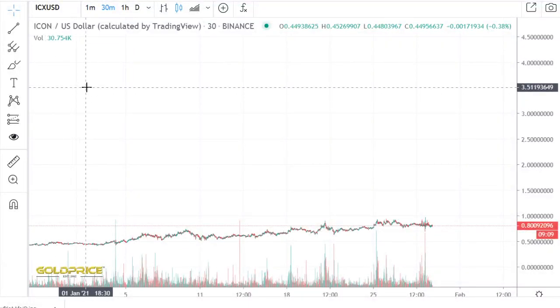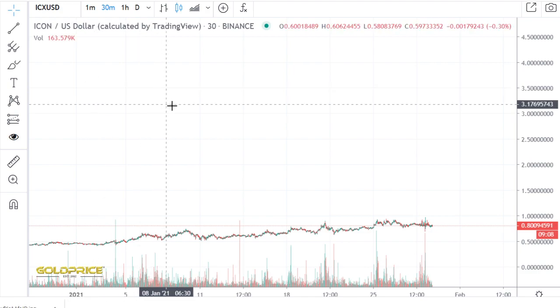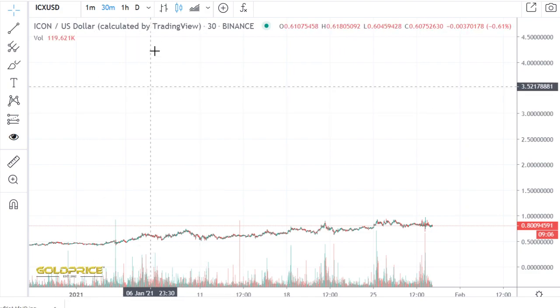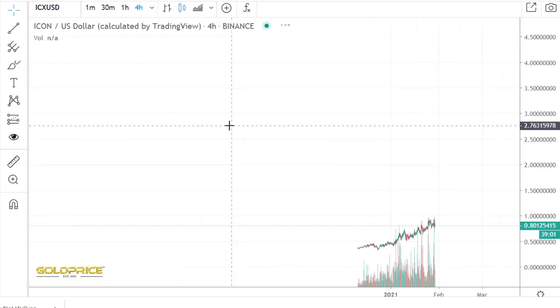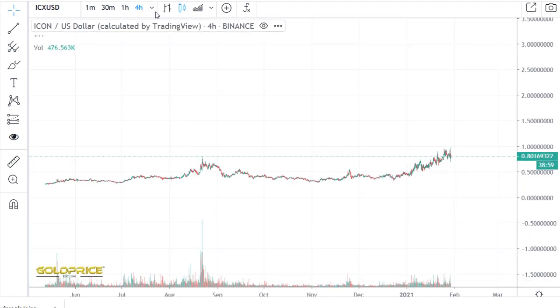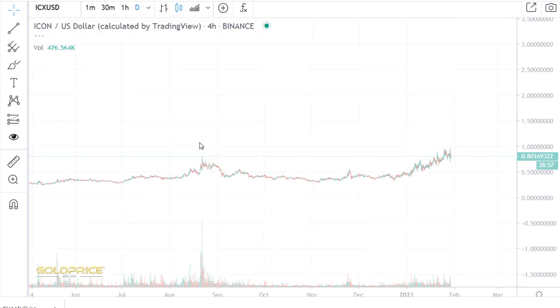Hello, welcome to my channel. Please subscribe to my channel and share my video — thank you. We are looking at ICX, it's one of the interesting cryptos. I see one or two other very interesting cryptos, but this one is also very interesting.